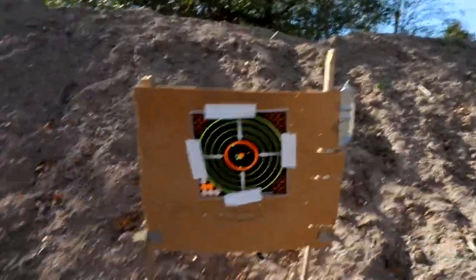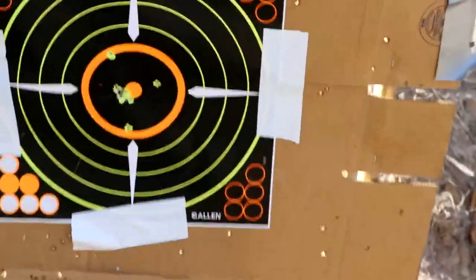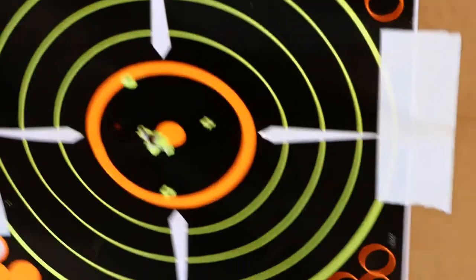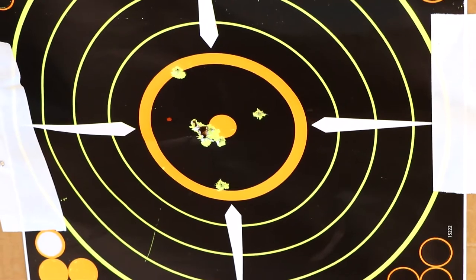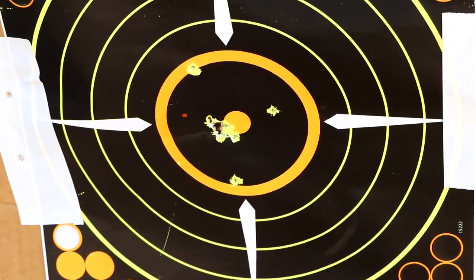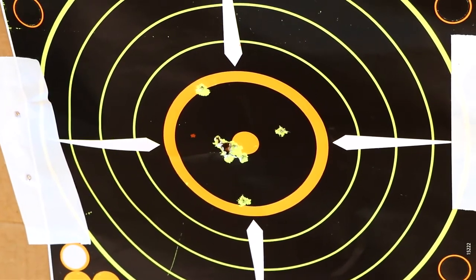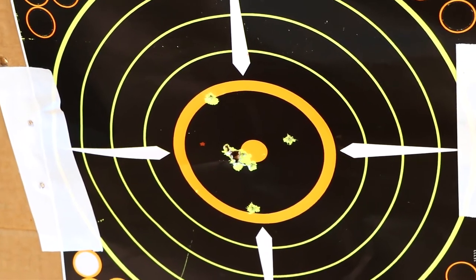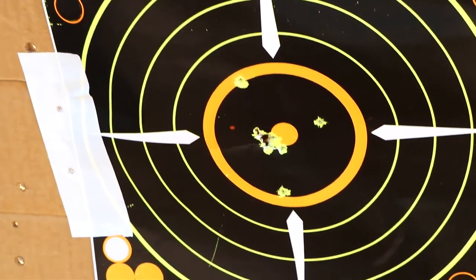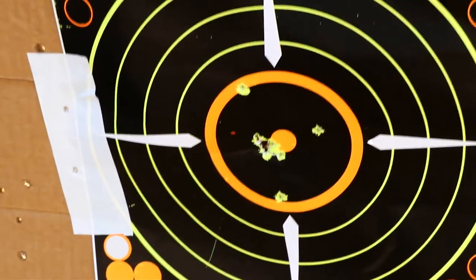And here's what ended up happening — that is more of what you should expect out of a 10-22. That little spot next to the bullseye there is about a 10-round group. Don't pay any attention to those three strays — that's when I was kind of messing around. But once I dialed it in and started actually shooting the target, that is about a 9 or 10-round group under the size of about a quarter.